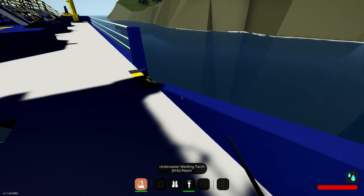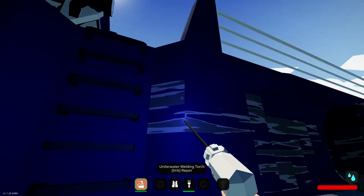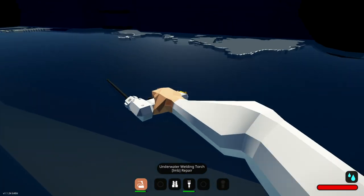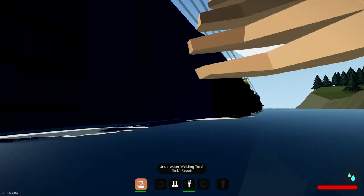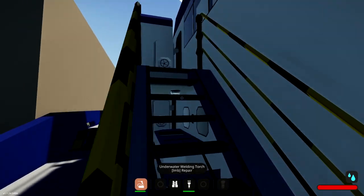Let's get an underwater welding torch and finish up the job. There should be one in here — there we go, underwater welding torch. Brilliant! I'm so glad — that was incredibly lucky. I mean, that looked to be more damage than the Megalodon caused, almost. I think that's okay. Let's just get away from this place right now before anything else happens.